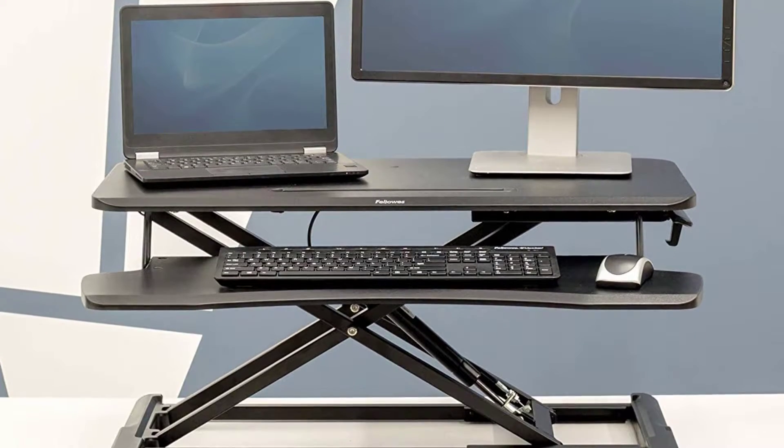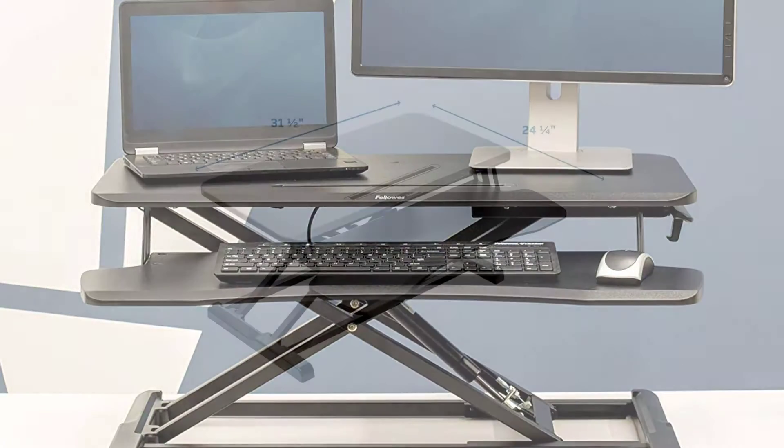The removable lower platform is easy to install and can be used for your keyboard and mouse or as a separate writing platform.